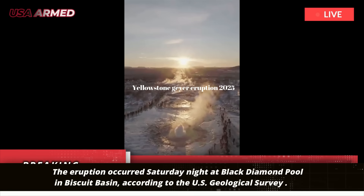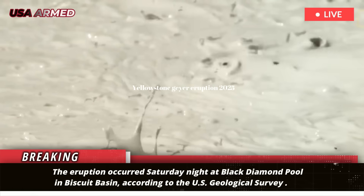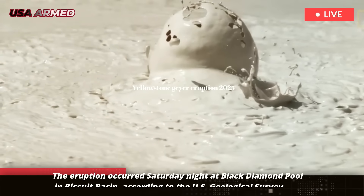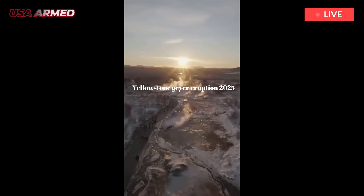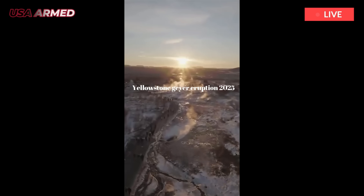The eruption occurred Saturday night at Black Diamond Pool in Biscuit Basin, according to the U.S. Geological Survey. On May 14, a new webcam was installed at Biscuit Basin to track activity at Black Diamond Pool — the site of last summer's hydrothermal eruption — the agency wrote in an update to the Park's Volcano Observatory.